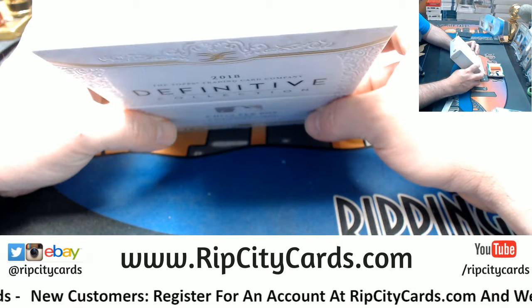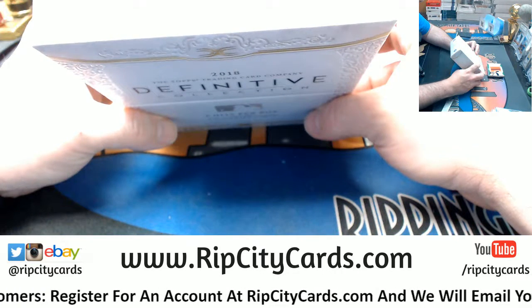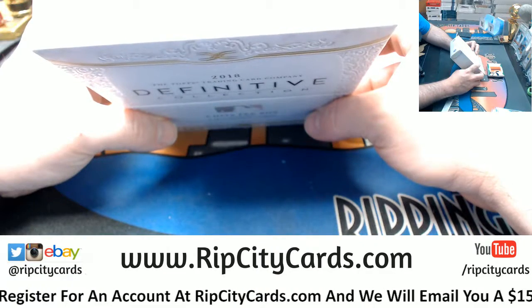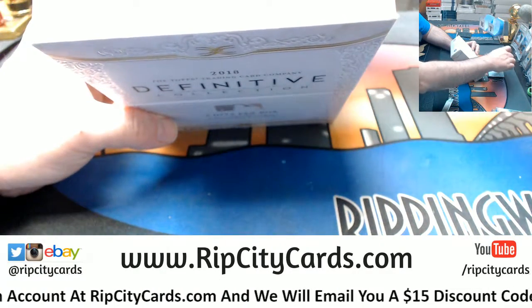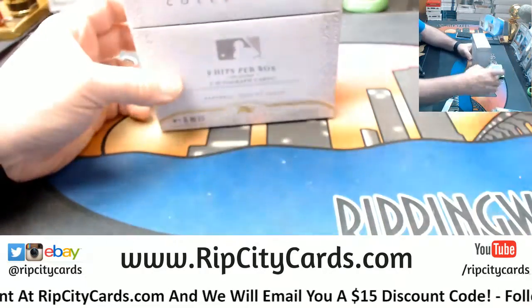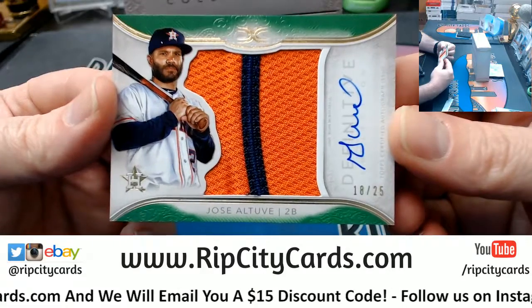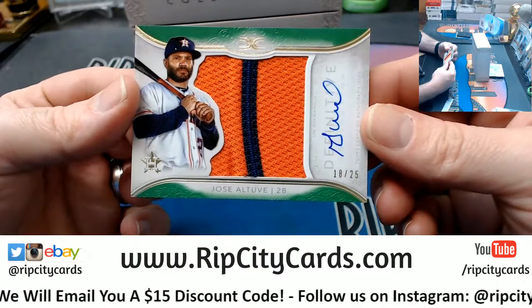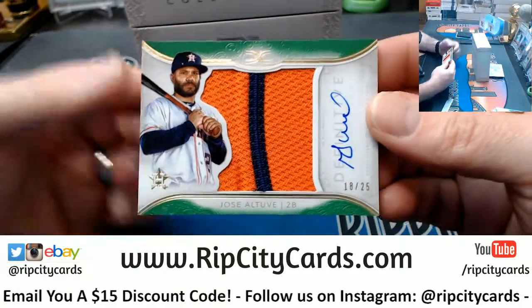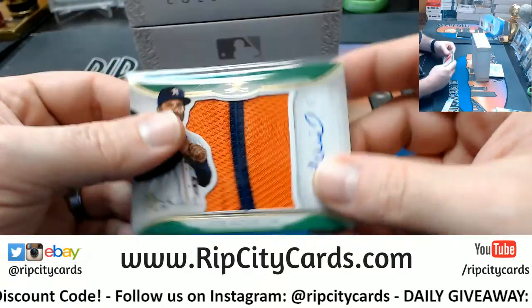18 out of 25 — it's two colors, it's jumbo, it's patched, it's autographed. It's for the Astros — Jose Altuve. Nice patch, nice auto — fancy hotness.